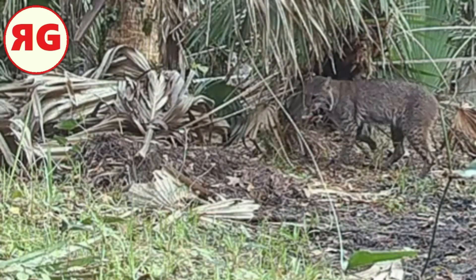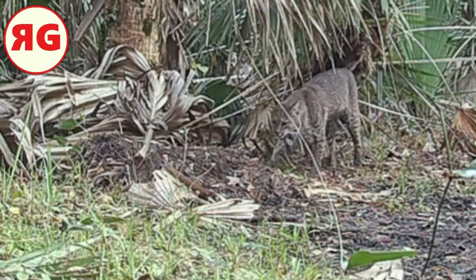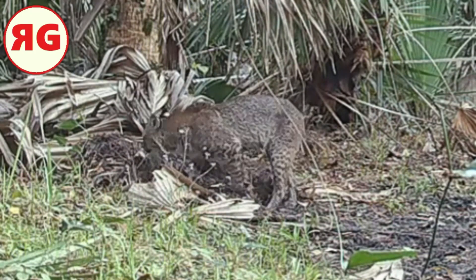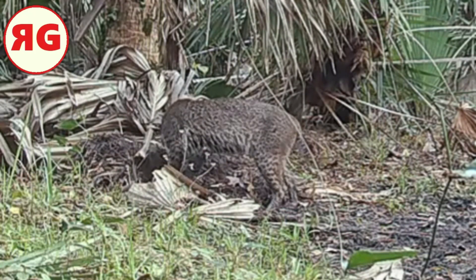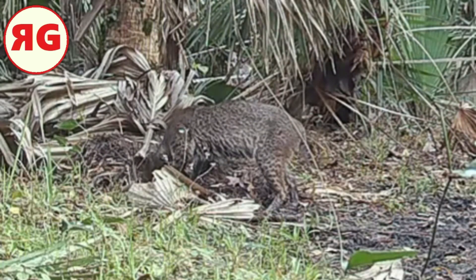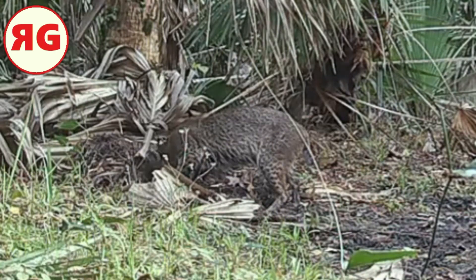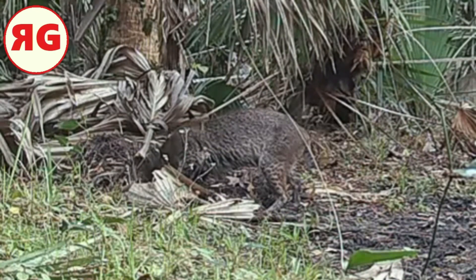He stops there — that trail winds around and goes to the main trail. Check out this bobcat! He's marking his territory, and I don't know what he's smelling there. There must be something — there's a pile of something there. I didn't notice it when I walked past, but there's something that caught his attention.